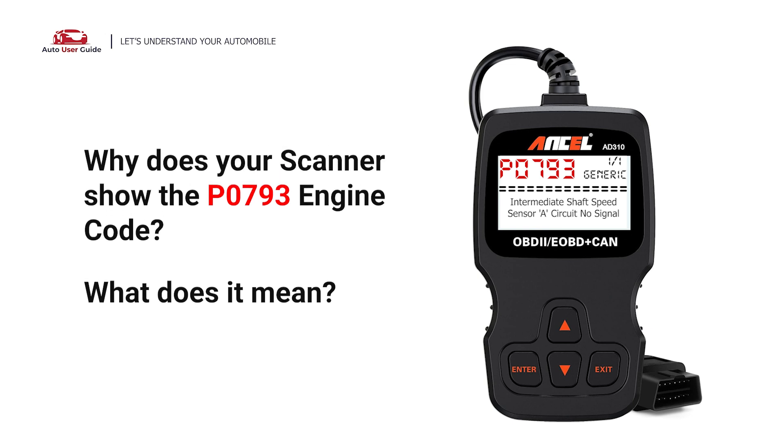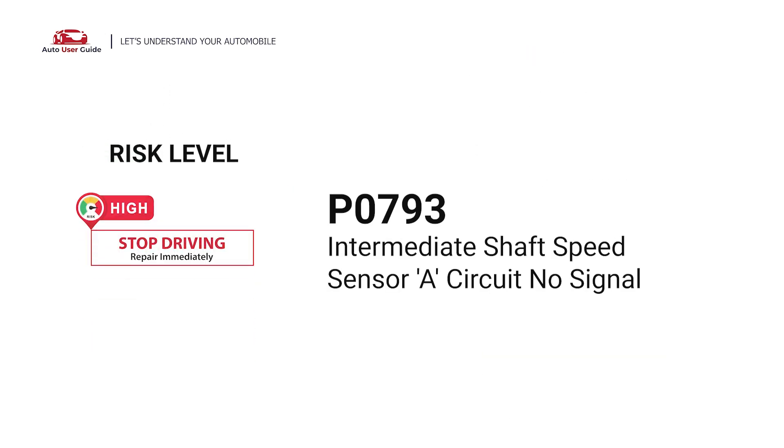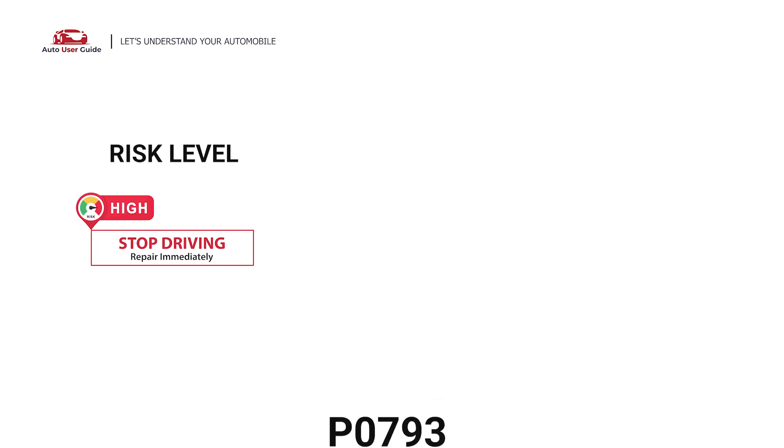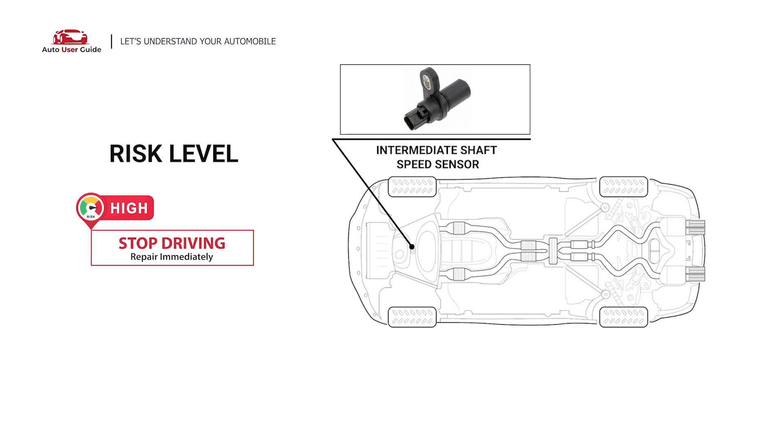Why does your scanner show the P0793 engine code? What does it mean? P0793 is a diagnostic trouble code for Intermediate Shaft Speed Sensor, circuit no signal. It indicates that the PCM has detected an incorrect signal from the transmission Intermediate Shaft Speed Sensor circuit.